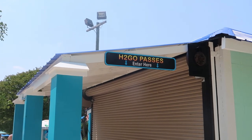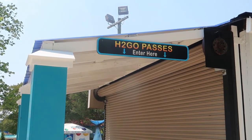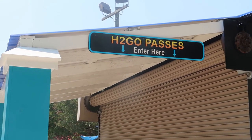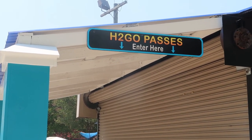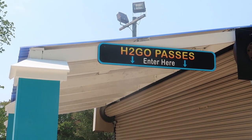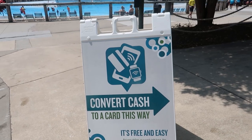Tip one: as I entered the park I noticed they have a new system this year - the H2 Go Pass. I'm not sure how much these are; you'll have to check online and it may vary per day. But when those lines get long for the slides, this H2 Go Pass will definitely help. It covers all of the raft rides - no body slides - and Riptide Racer is also included in the H2 Go Pass.